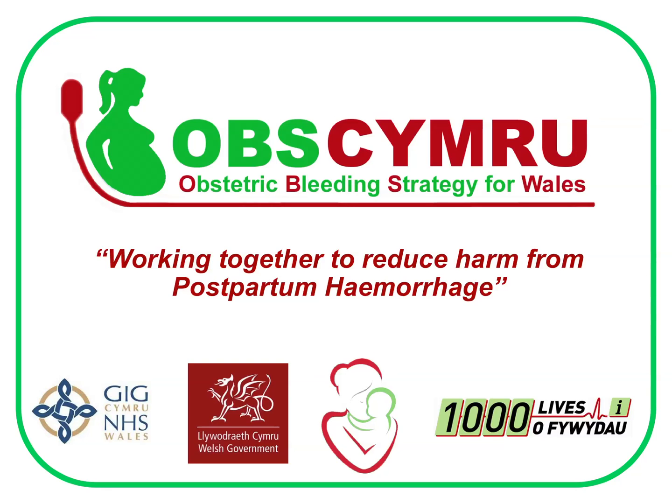The main aim of OBS Cymru is to work together to reduce the harm from postpartum haemorrhage. In order to achieve this, it is vital that the amount of blood loss by the mother is measured accurately and promptly. This teaching session will guide you through the process of blood loss measurement, which should be used for every delivery.